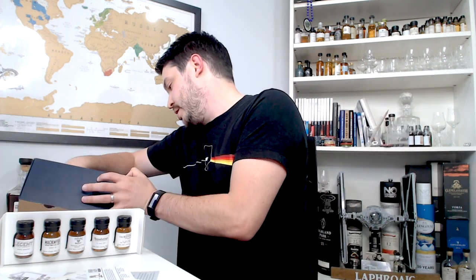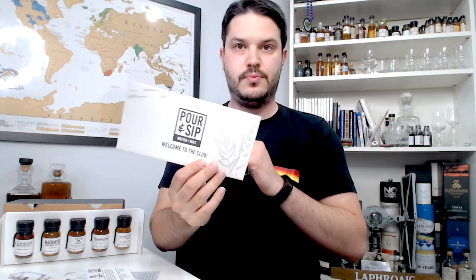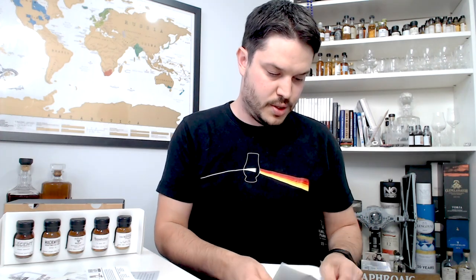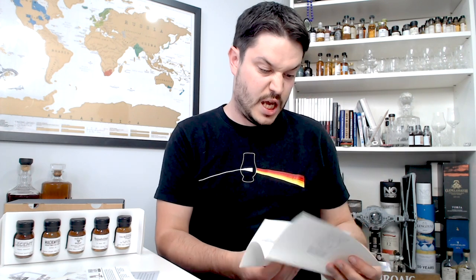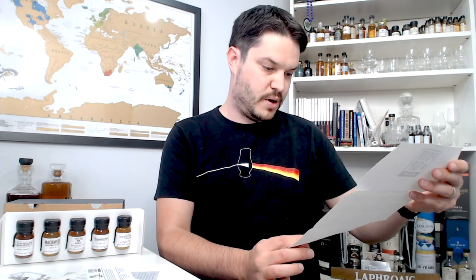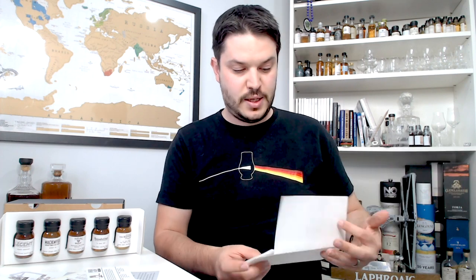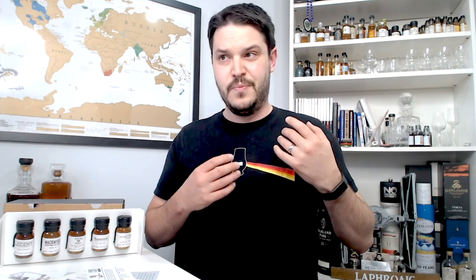One more thing in here: an envelope. Pour and Sip — welcome to the club! Let's open this and see what we've got inside. It's a fair-sized card — I think this is just introducing you to what you're going to get.